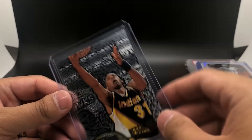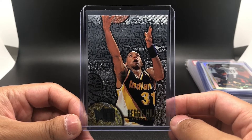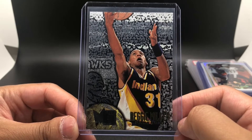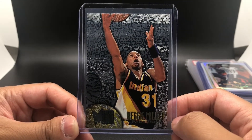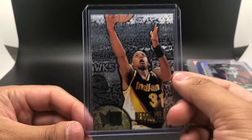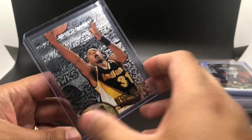Got a 1995 Metal Silver Spotlight Reggie Miller. These cards are just pretty cool — Reggie Miller, one of the greatest three-point shooters of all time. It's a pretty cool parallel. I used to own these cards as a kid, so I really do love these cards.